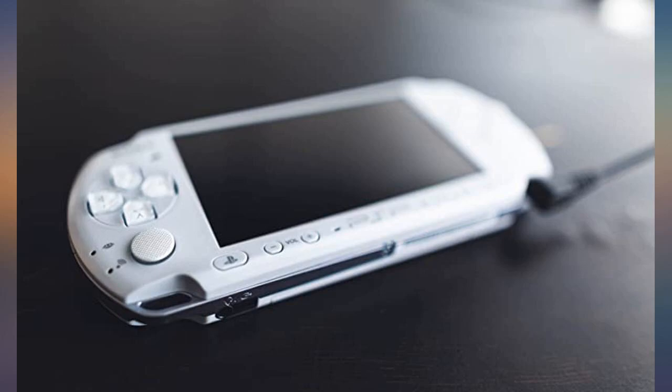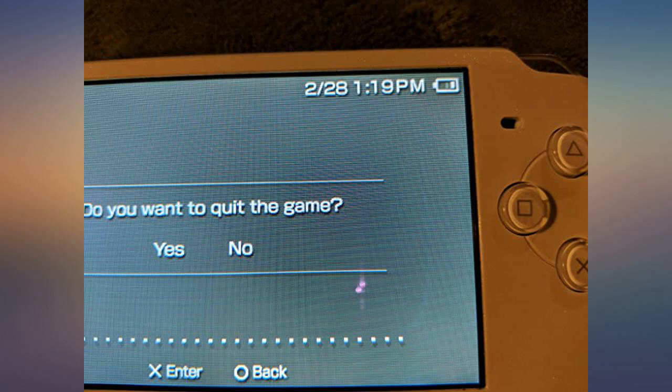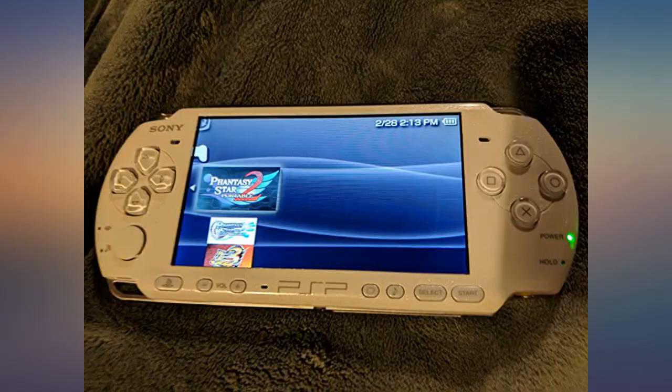I absolutely love my PSP. It's in excellent condition, works great, plays great. There is a small problem with the screen at the top but it's no bother — very small. Great seller.